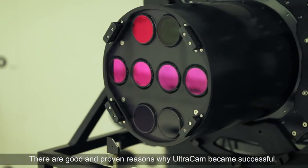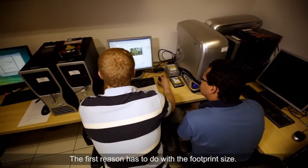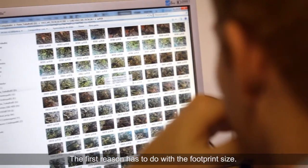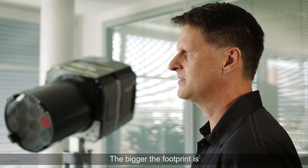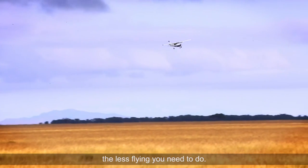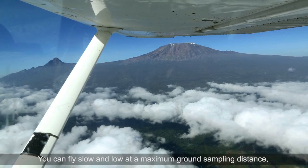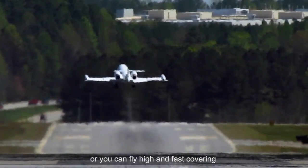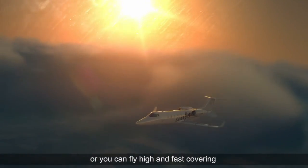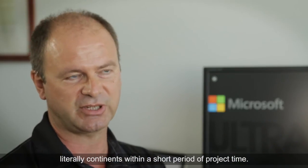There are good and proven reasons why Ultracam became successful. The first reason has to do with the footprint size. The bigger the footprint is, the more pixels the camera has across the flight strip, the less flying you need to do. You can fly slow and low at maximum ground sampling distance for high resolution, brilliant imagery, or you can fly high and fast, covering literally continents within a short period of project time.